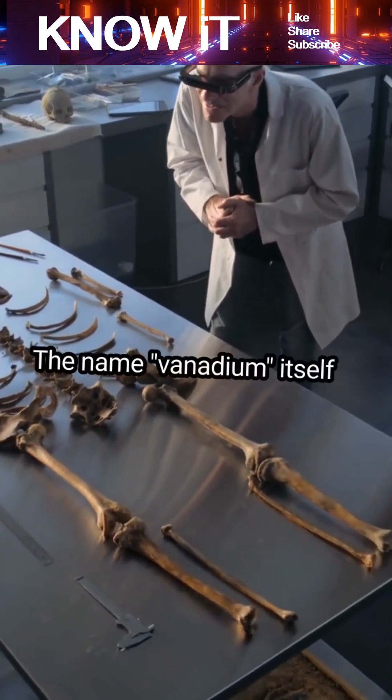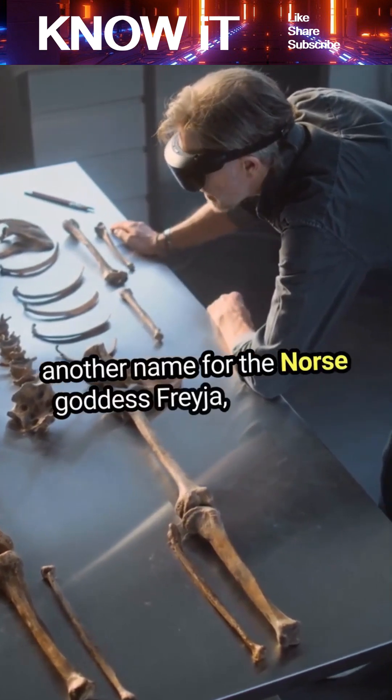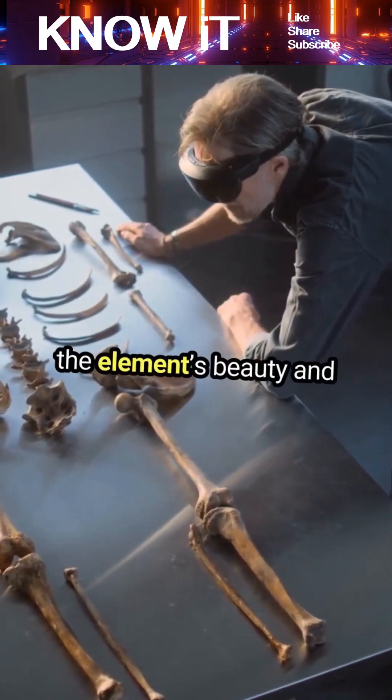The name vanadium itself is derived from Vanadies, another name for the Norse goddess Freja, reflecting the element's beauty and colorful compounds.